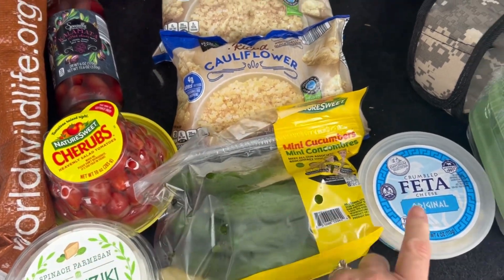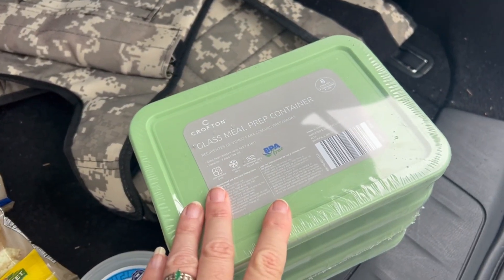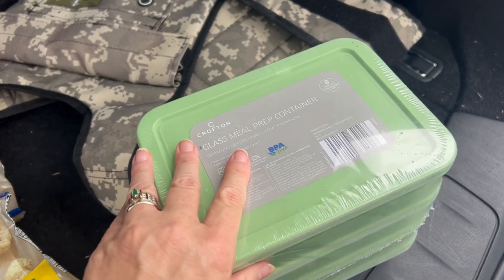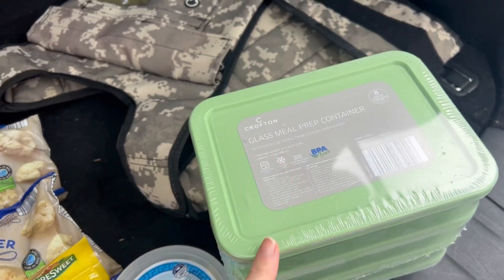I probably won't need all the cauliflower rice, but I just wanted to have it. I also got some cucumbers and feta for the bowls. I picked up a pack of meal prep containers too — I'm not going to open these until I get back home, but I went ahead and grabbed them because Aldi gets these every so often and once they're gone they're gone. I already have some at home but wanted to get more.